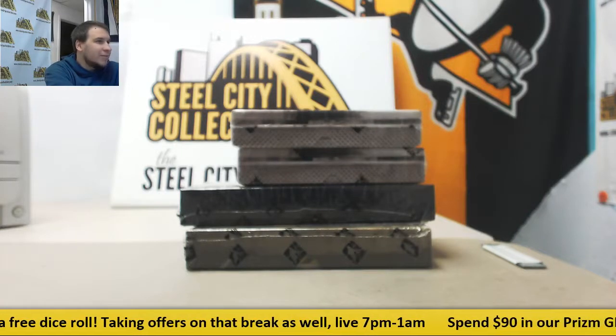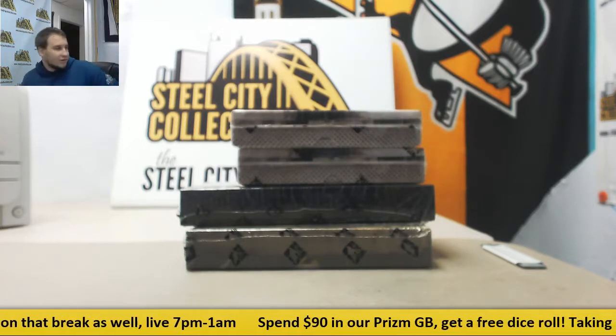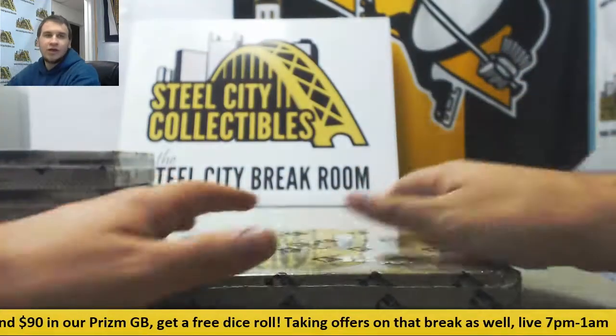Alright, next live break of the night is going to be for Anthony. We're going to do 2 box 15-16 Vault hockey. We've got a large Stanley's mug and an Enforcers 2. So let's see what we've got in here. We're going to start with the Enforcers. Good luck to you.